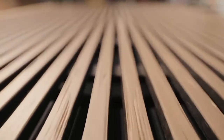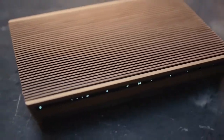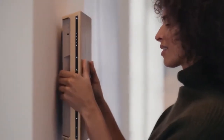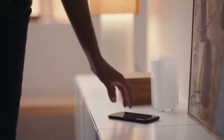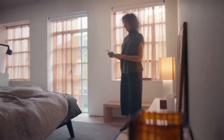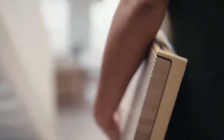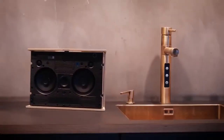The Bang & Olufsen Biosound Level portable Wi-Fi speaker lets you place it in several positions around your home — laying down, standing up, and hanging on the wall. It is compact and portable so you can take it with you to a friend's house, and with a 16-hour battery life, it keeps the party going for longer. Say goodbye to clunky cords — this Wi-Fi speaker features a seamless circular plug for elegant wireless charging.